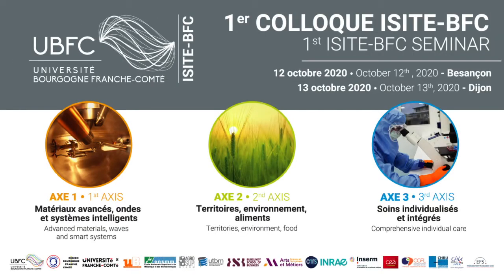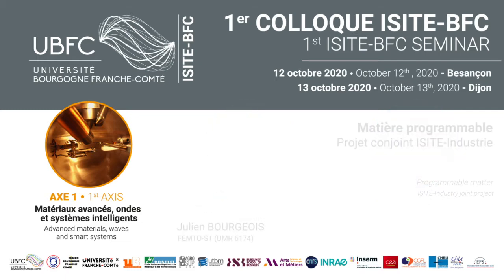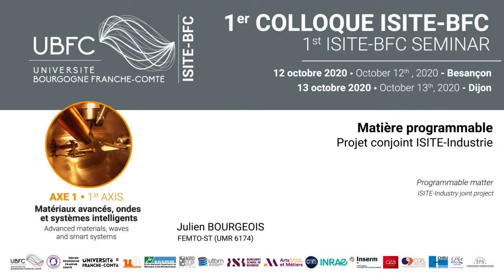It's my pleasure to be here today, first time in this big and nice room. I will present what we are doing and what we have done inside the EZIT BFC project — building the basic blocks for programmable matter.